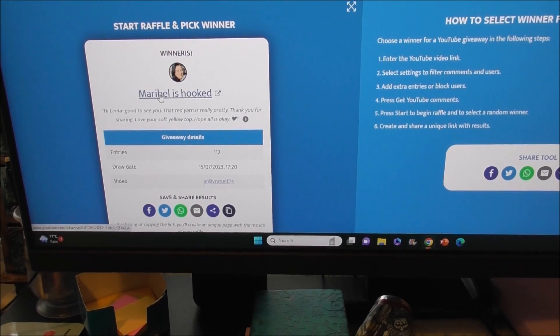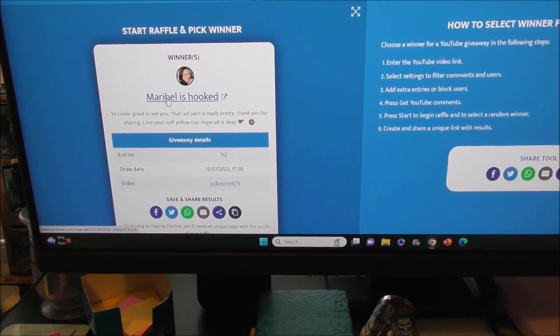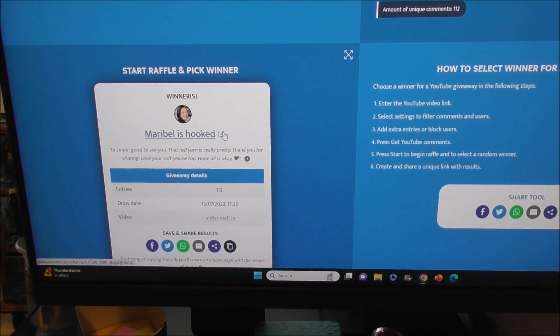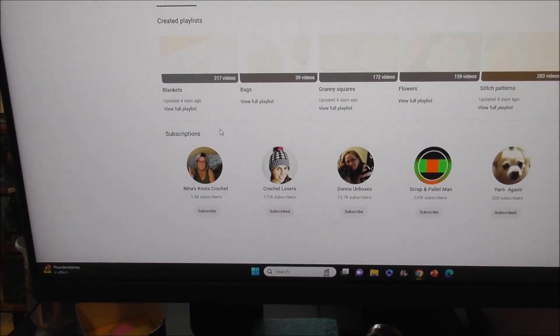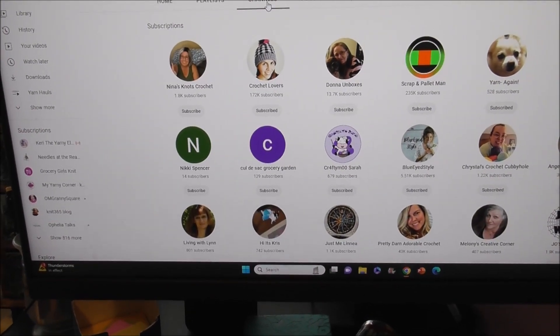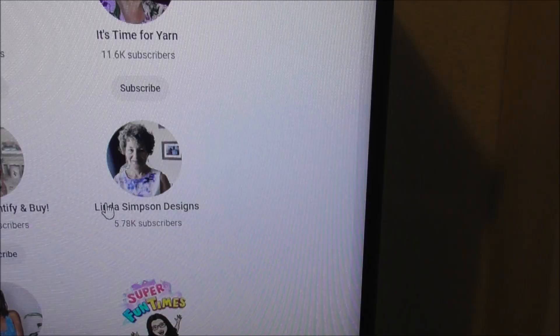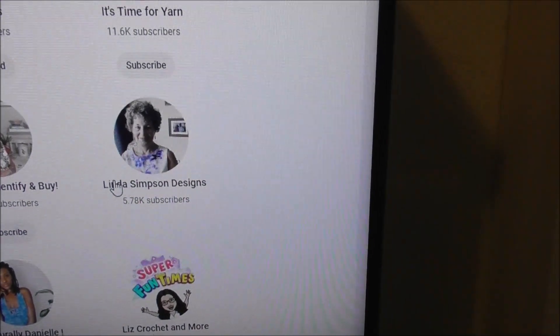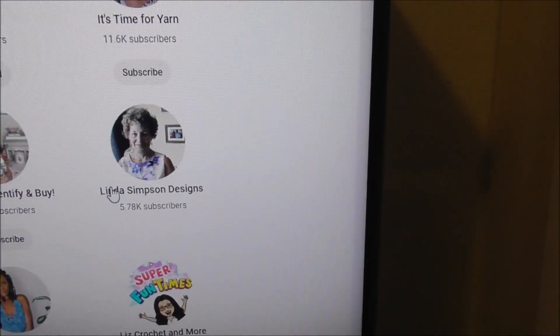I'm going to pause here and go check that Maribel is a subscriber. Here I am — you can see that Maribel is actually subscribed to me. So congratulations, Maribel!